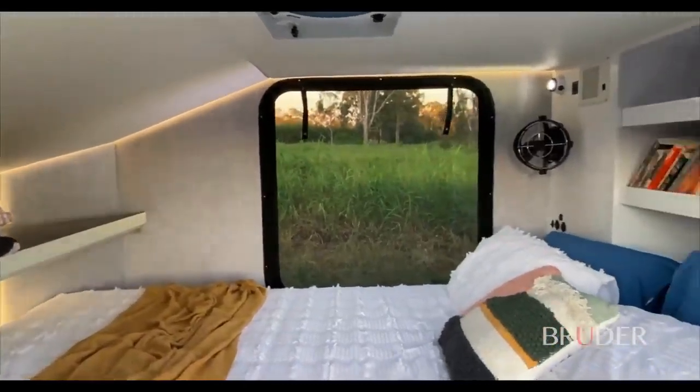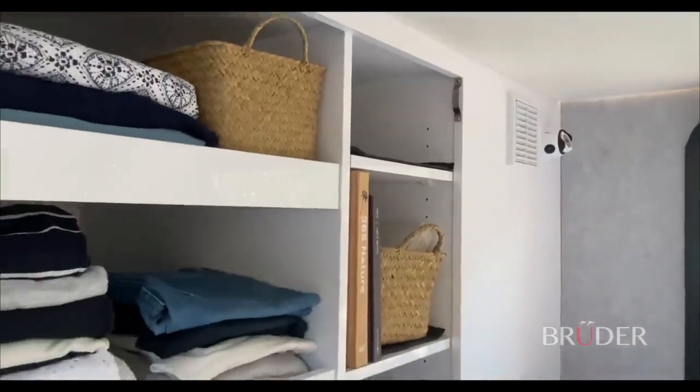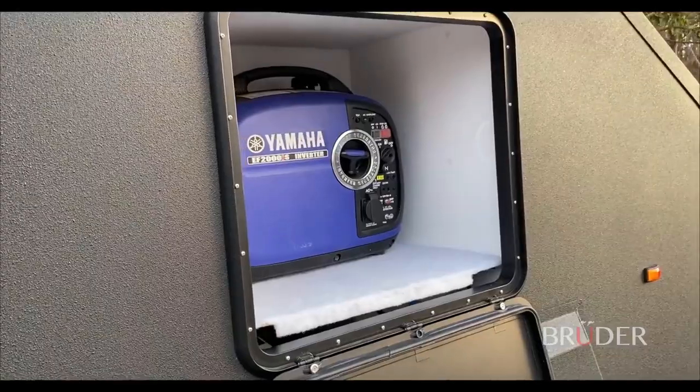There's a rack for your clothes, and the kitchen is sleek and modern, sheltered from the elements by the back door. You'll have a 15.8-gallon fridge and a cooktop that can run on gas, diesel, or induction.